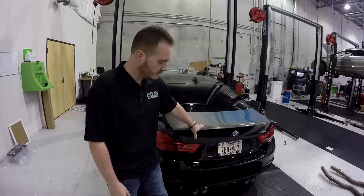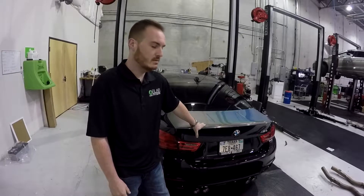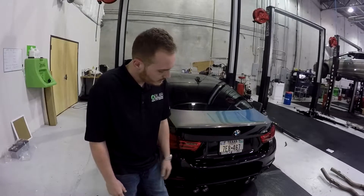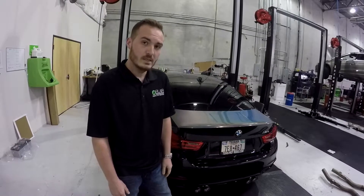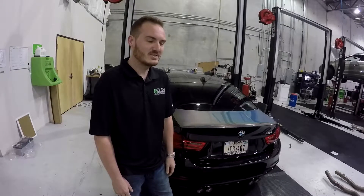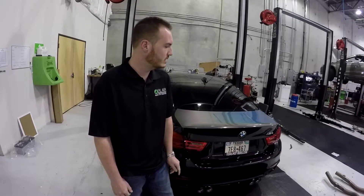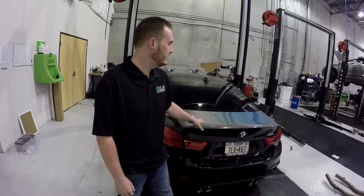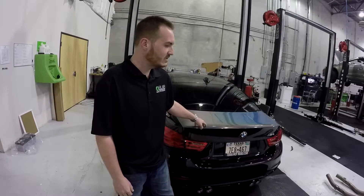We have installed an Akrapovič exhaust system — it's a slip-fit cat-back system with carbon fiber tips on it. To my knowledge, this is the owner's personal vehicle, so we're going to be doing a lot of fun stuff to this car over the next few months. The car's already got upgraded turbos and some software on it, and we just want to change the exhaust note a little bit.